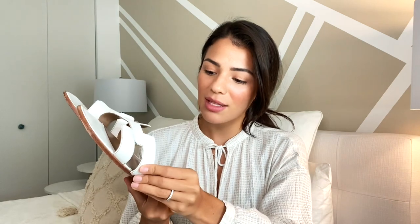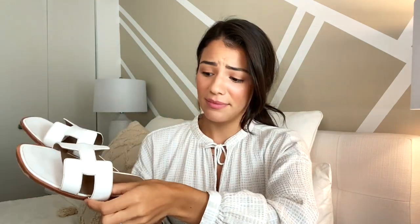Another favorite of mine are these Oran Hermès sandals. I lived in these until I broke one. Unfortunately I will probably try to get them fixed, if not I'll just have to get another pair. My husband stepped on the back of my shoe and it broke. But these are amazing — they're so comfortable, they're so versatile. I feel like everybody has them because they're so amazing, so if you're thinking about these, don't hesitate, just go and get them.